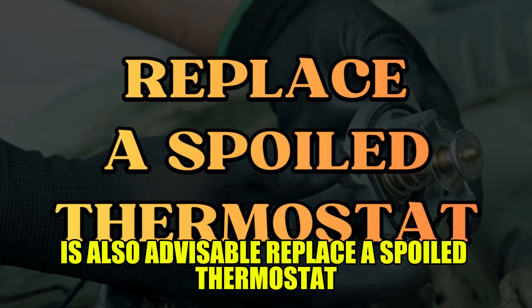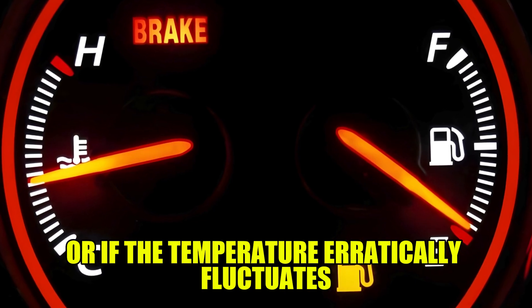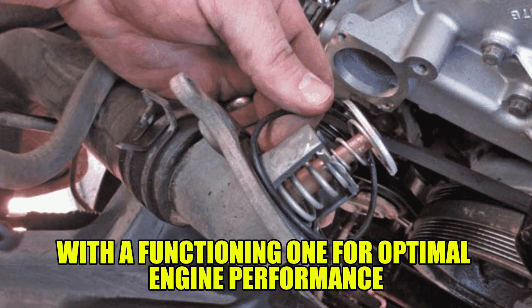Replace a spoiled thermostat: when your engine's temperature gauge reads extremely high temperatures, or if the temperature erratically fluctuates, these are obvious signs that you should replace your vehicle's thermostat with a functioning one for optimal engine performance.